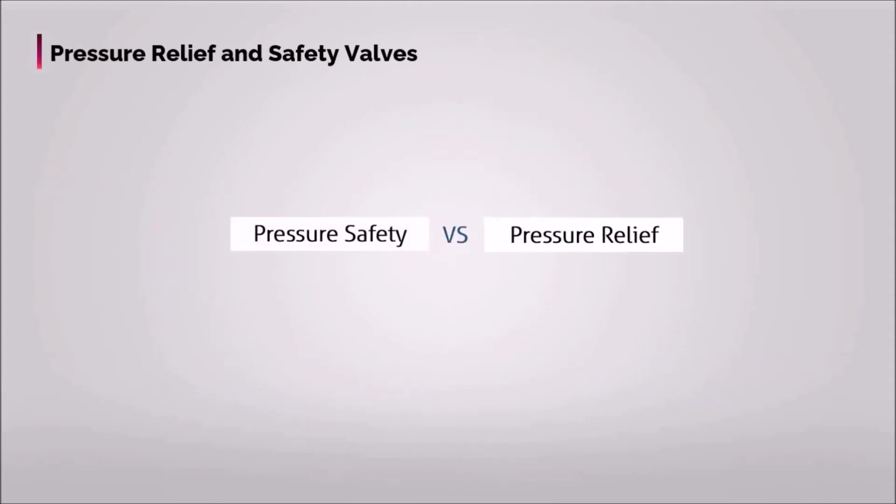In oil, gas, and other related industries, there are two terms that mostly lead to confusion: pressure safety valve, PSV, and pressure relief valve, PRV. Indeed, these two terms are interchangeable, thus we can say that PRV and PSV are the same thing — all PSVs are also called relief valves.